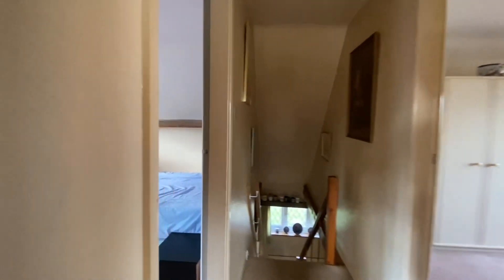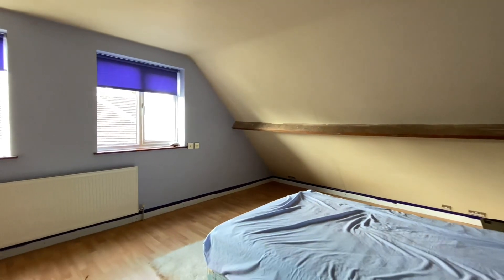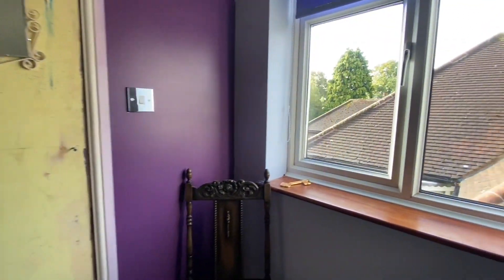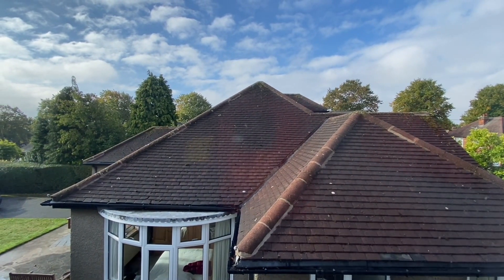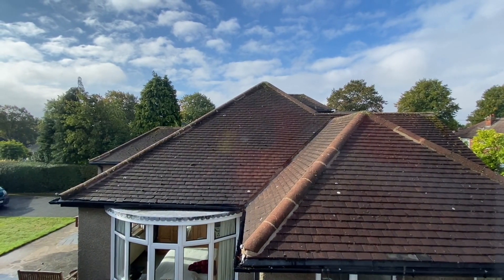Coming back we have bedroom one which is a really nice sized double room — it could definitely fit a king size bed due to it being a brilliant size. There is also a storage cupboard. To summarise, we have this three bedroom chalet style bungalow in Mapley, sold to the market with no chain, requiring modernisation in certain areas but boasting plenty of potential.